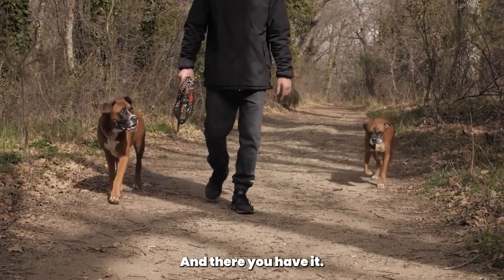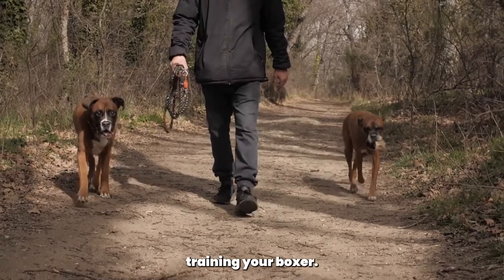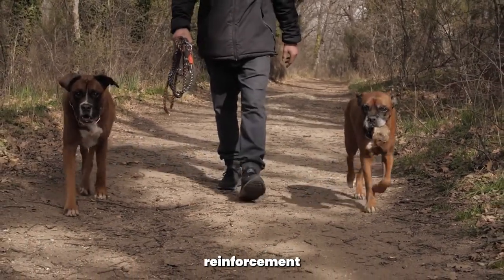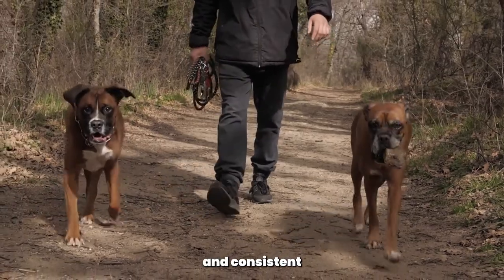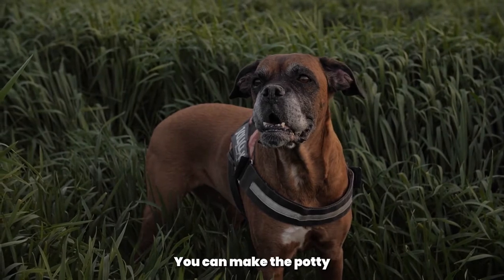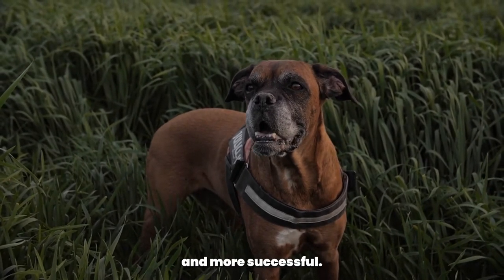And there you have it — some helpful tips and advice on potty training your boxer. Remember to establish a routine, use positive reinforcement, and be patient and consistent with your training. By using tools like crates and regular feeding schedules, you can make the potty training process smoother and more successful.